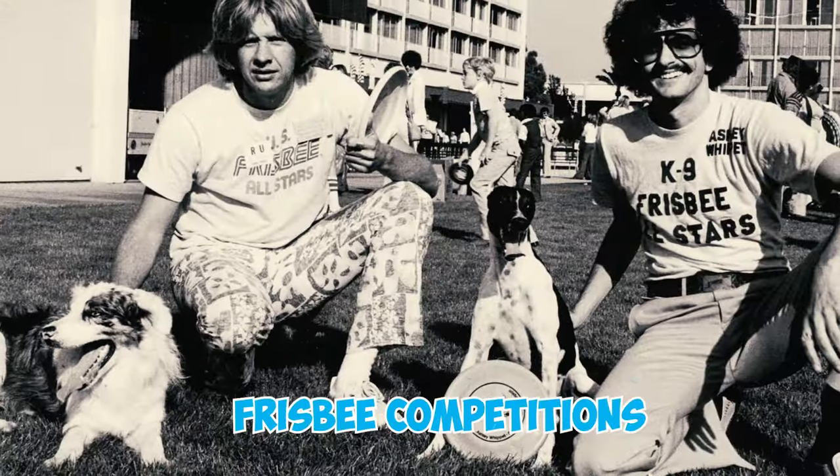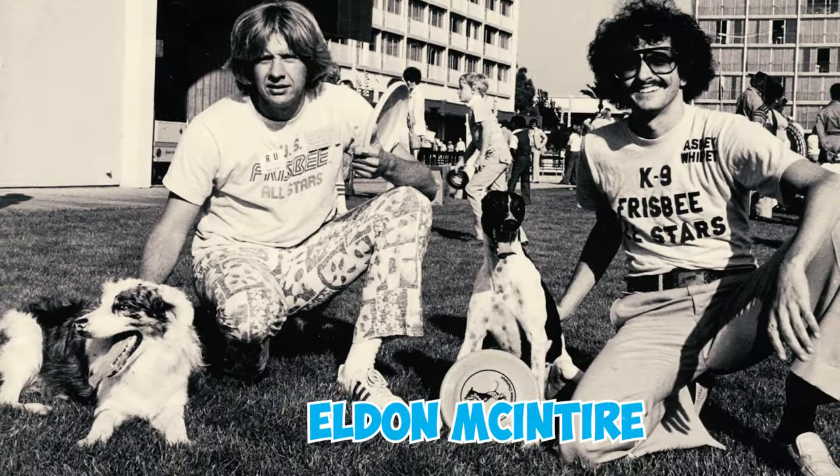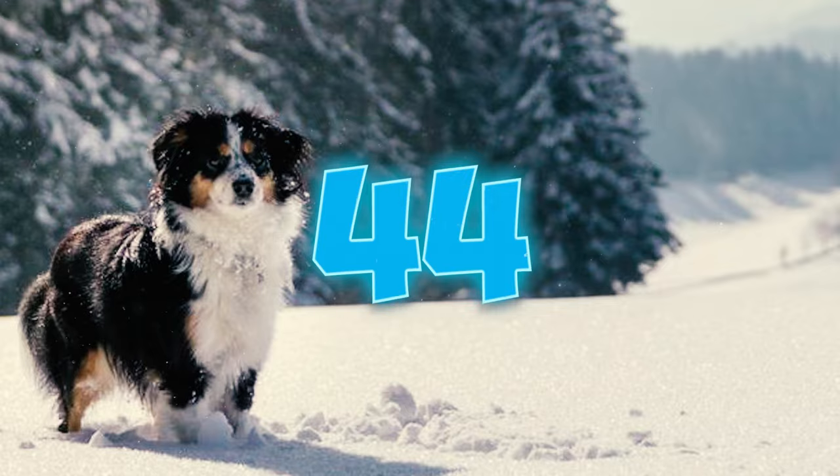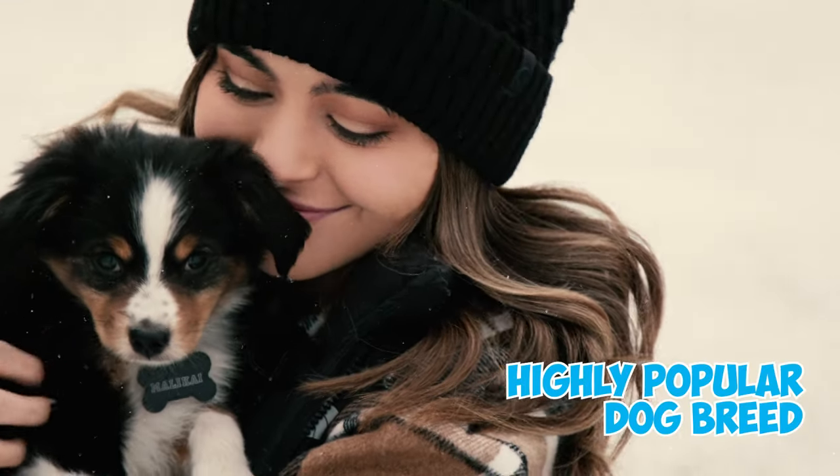Number forty-three: an Australian Shepherd named Hyper Hank gained fame in the 1970s for excelling in Frisbee competitions alongside his owner Eldon McIntyre. They even had the opportunity to perform at the Super Bowl and play with the Carter family at the White House.